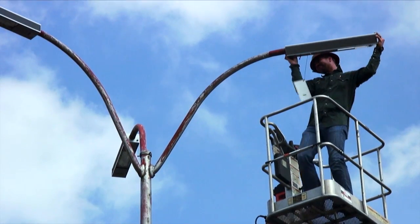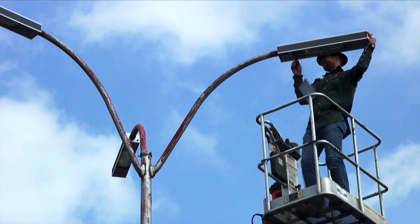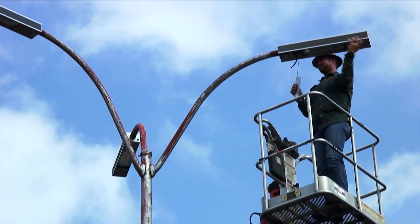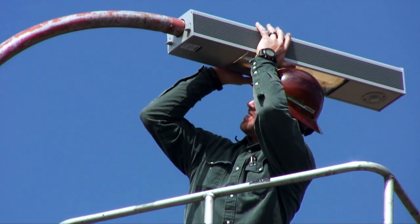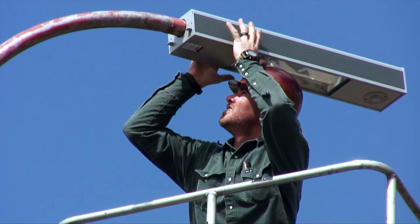Not only does Active LED technology provide the most light for any input watt, our streetlights are also very easy to install. A spirit level visible from the outside makes horizontal adjustment of the streetlight on the tenon easy.